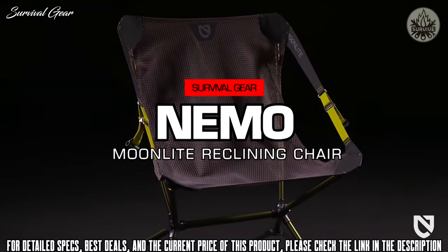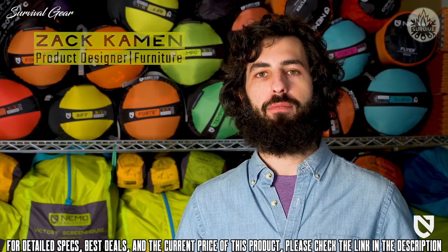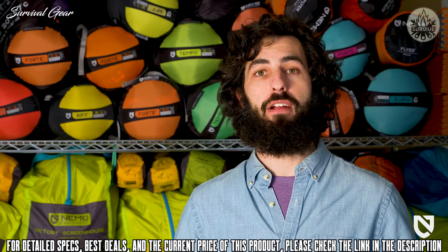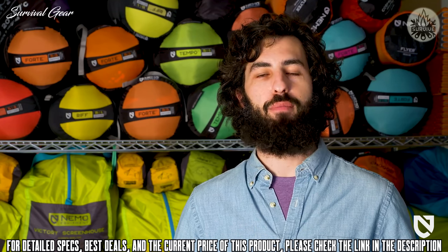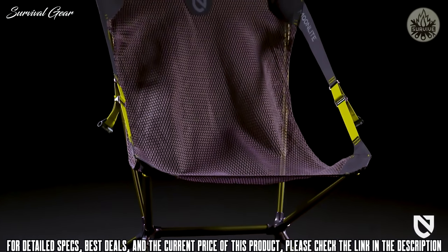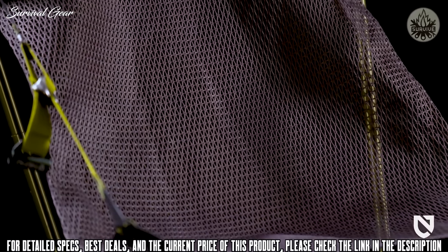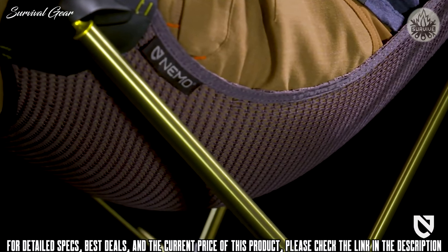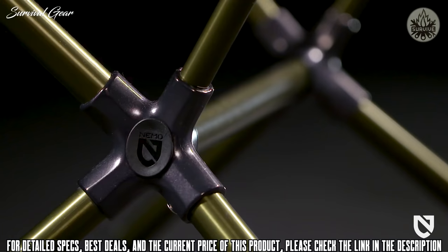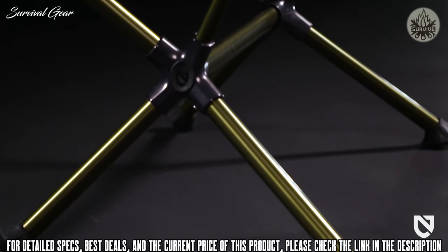This is Moonlight, the latest addition to our reclining camp chair collection. Sublimely comfortable, easy to set up, and barely noticeable in your pack, Moonlight is the go-to chair for every adventure, from picnics in the park to backpacking in the mountains. Moonlight's comfort starts with a custom engineered asymmetrical mesh cut for a seamless single panel construction that stretches on the bias to accommodate and support a variety of body types. An ultralight and ultra-stable frame built on premium forged aluminum hubs and oversized aluminum poles offers a durable yet refined aesthetic.